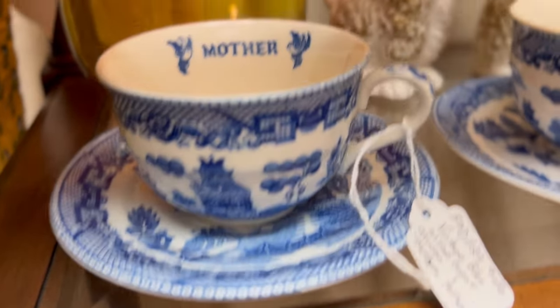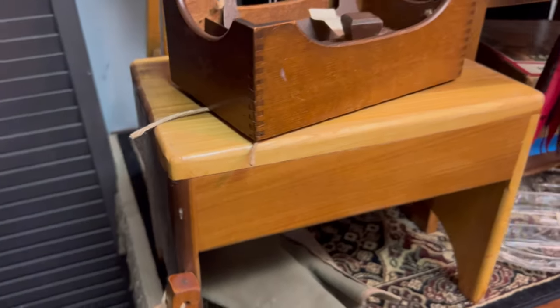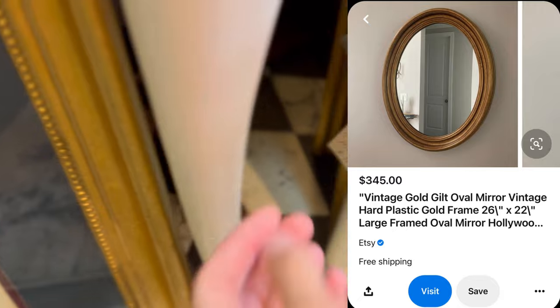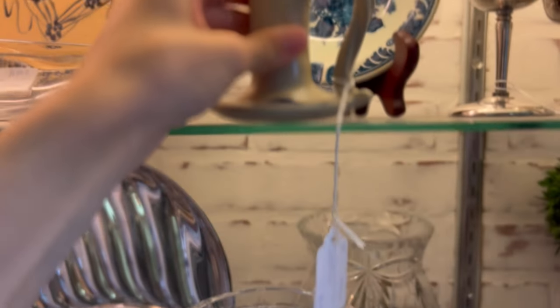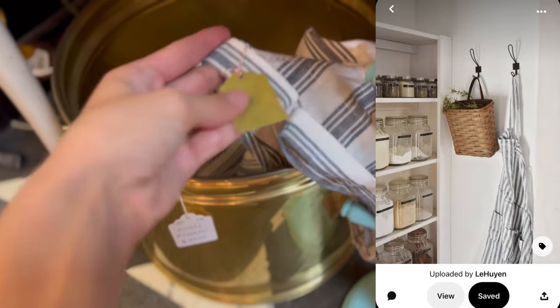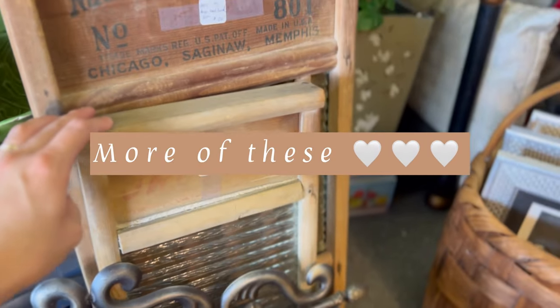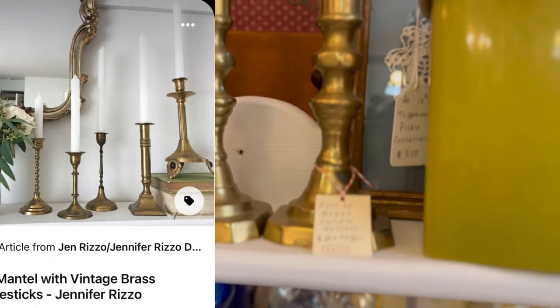These teacups reminded me so much of modern-day Mr. and Mrs. wine glasses and mugs that we see at Target, and I just thought these were so beautiful and classy — especially that they said 'Mother' and 'Father.' I've been loving this oval shape, especially with gold antique mirrors recently. This candlestick was giving me the most perfect cottagecore vibes. Lately I think I've been wearing aprons around the house more often than not — both for practicality and because I think they're just so beautiful. I am definitely starting a little collection of aprons, and I really enjoyed this blue and white one — it was very classic.